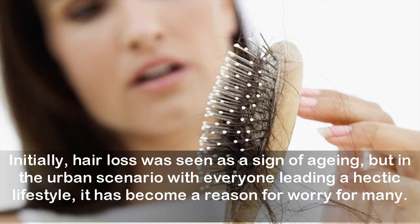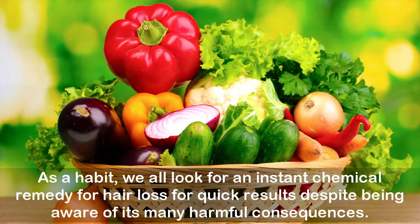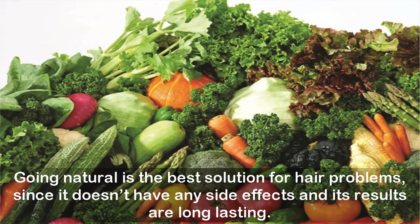Initially hair loss was seen as a sign of aging, but in the urban scenario with everyone leading a hectic lifestyle, it has become a reason for worry for many. There are various causes for hair loss ranging from medication and hormonal imbalance to diet and work stress. As a habit, we look for an instant chemical remedy despite being aware of its harmful consequences. Going natural is the best solution since it has no side effects and results are long-lasting.